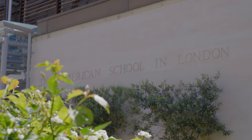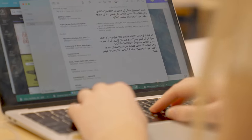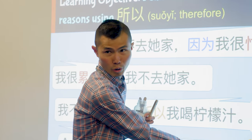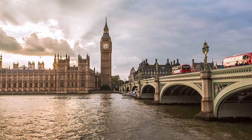Welcome to the American School in London. A few friends and I would like to show you around — come take a look. Our name may be the American School, but our students come from all over the world: 1,400 students who represent nearly 70 nationalities. This is a warm and welcoming community in the heart of central London.